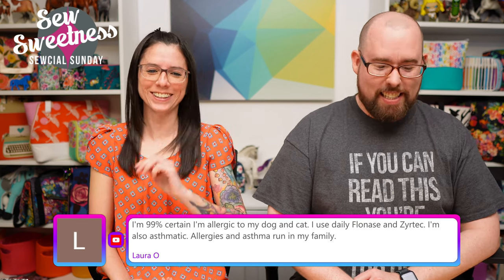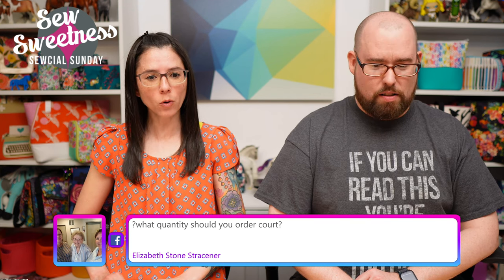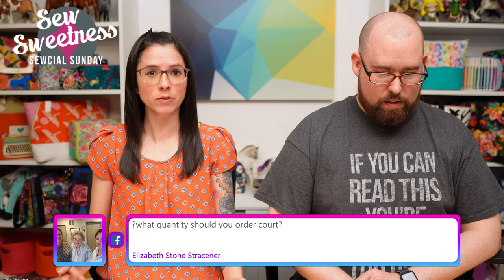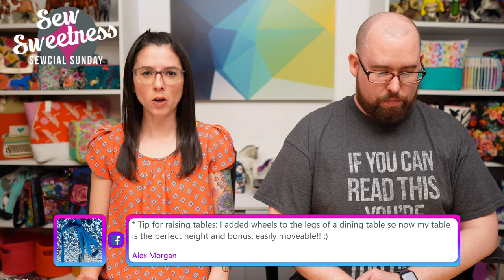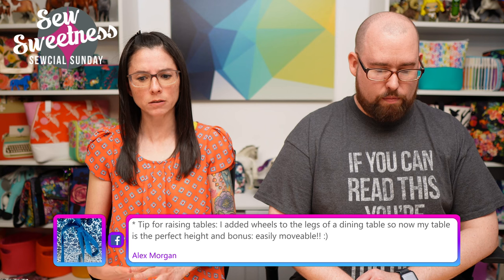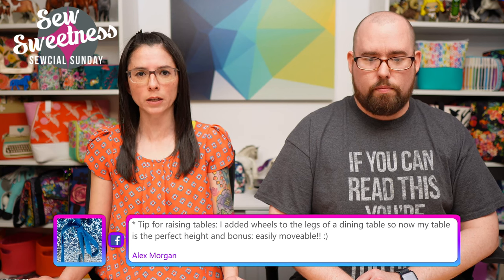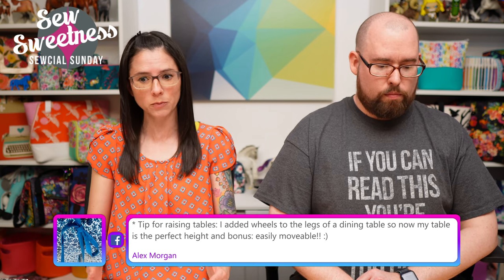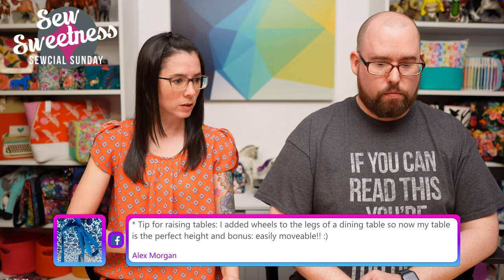Elizabeth asks about cork quantity. We sell cork fabric in two sizes: 18 by 27 inches and 18 by 54 inches. For smaller projects like pouches, the smaller size is fine. For straps, accents, or a small-to-medium bag, the 18 by 54-inch piece might be enough — I made a larger tote bag from one of those pieces, though it was a tight fit. I drew all my pieces on the wrong side first before cutting to make sure I had enough. If you're ever unsure, email me!